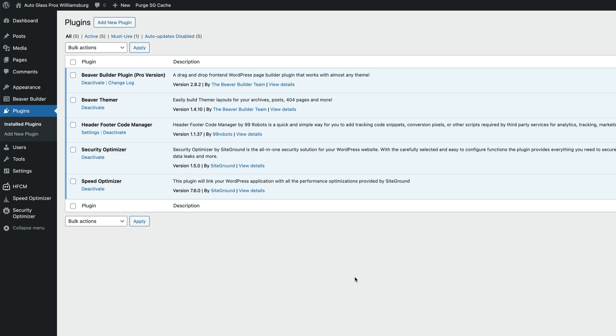The last thing to show is how to get the local business schema on the website, which is really helpful for Google to identify your site as a local business. I'm using the Header Footer Code Manager plugin — it universally works regardless of your page builder. I'm hosting all my sites on SiteGround; I moved from Flywheel about six months ago and love it, especially for local business websites. I'll put a link in the description to the exact package I'm using.